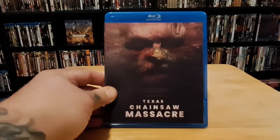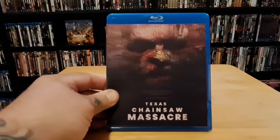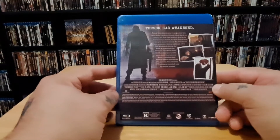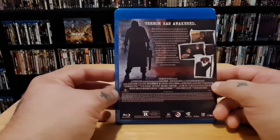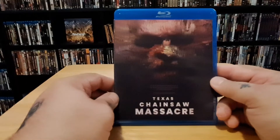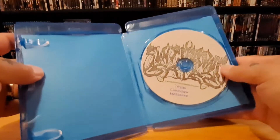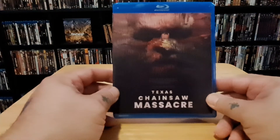Next up I got from Sloppy Seconds Sales — the Texas Chainsaw Massacre, the one released on Netflix. I've heard they're not going to put it out on physical media, but Sloppy Seconds does stuff that's not being officially released. There are no trailers or extras — it just starts with the Netflix sign and plays the movie. It's pretty good; I enjoyed it. I paid 10 bucks for it in the mail, watched it again, and I actually like this one.